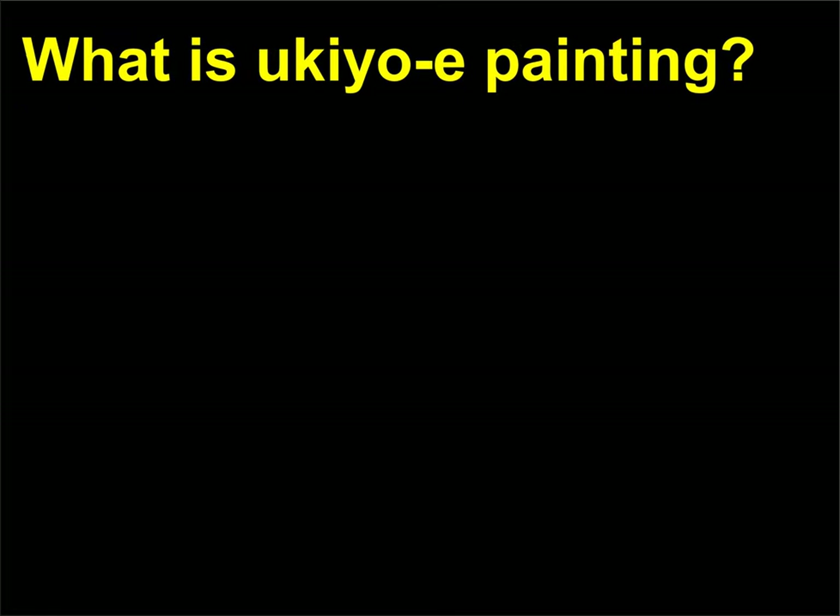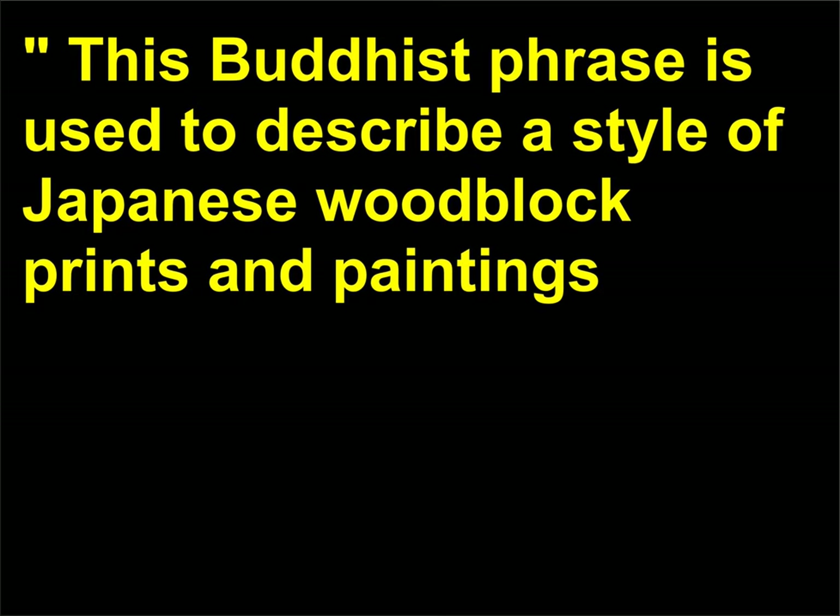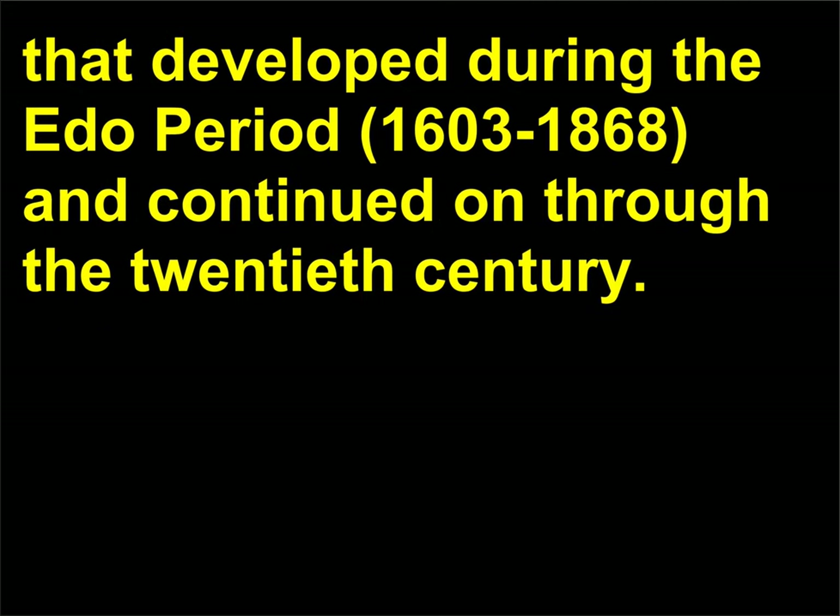What is Ukiyo-e painting? In Japanese, Ukiyo-e literally means 'pictures of the floating world.' This Buddhist phrase is used to describe a style of Japanese woodblock prints and paintings that developed during the Edo period, 1603–1868, and continued on through the 20th century.